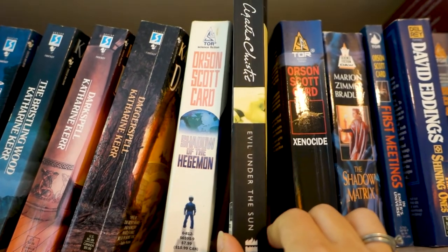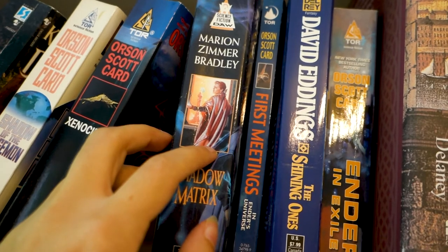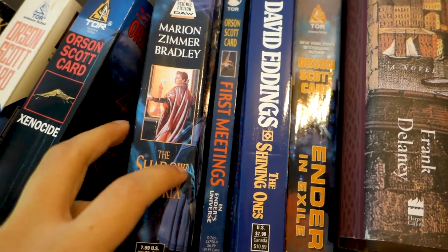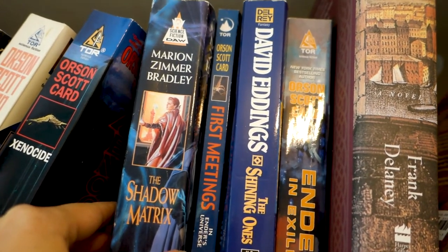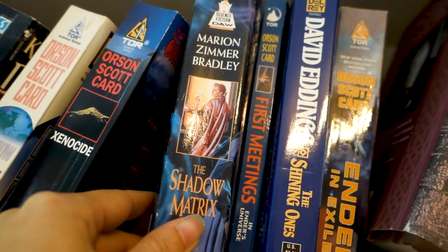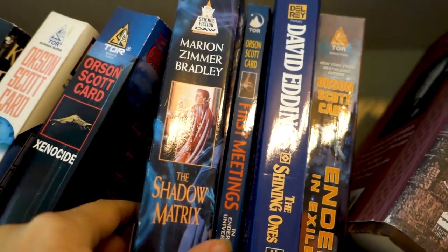I tried to get all my Agatha Christies shipped to me already and apparently we missed some, so I think we can take that. Here's something I knew I would have to talk about eventually: I have a ton of Marianne Zimmer Bradley books here and I loved her books when I was younger. This is from the Darkover series; she also wrote the Mists of Avalon books. This isn't really a controversy — she legitimately did some very bad stuff, and I don't think I want to keep any books by her, so those are all going to go.